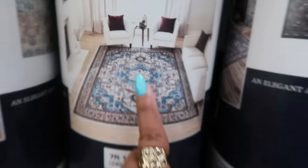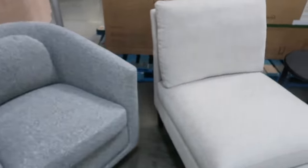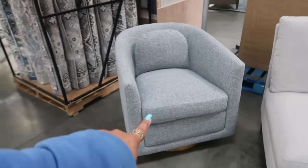This one is pretty with the blue in it. The swivel accent chair is $400.